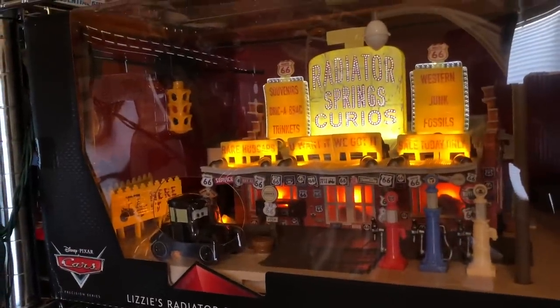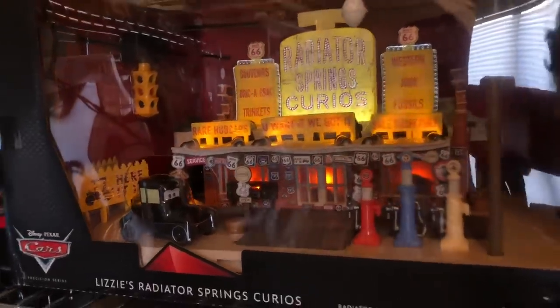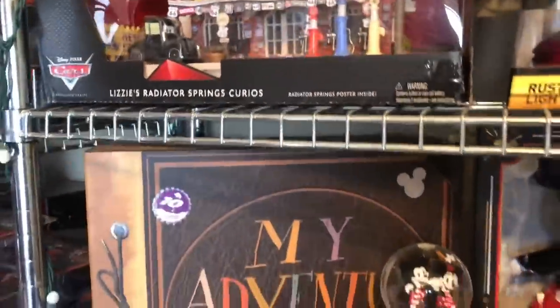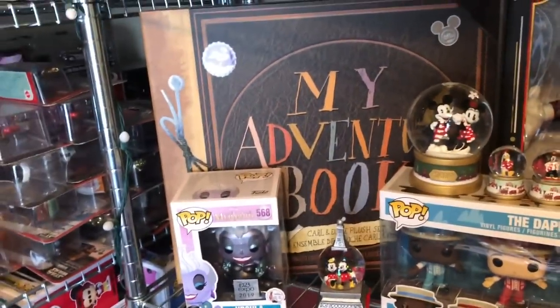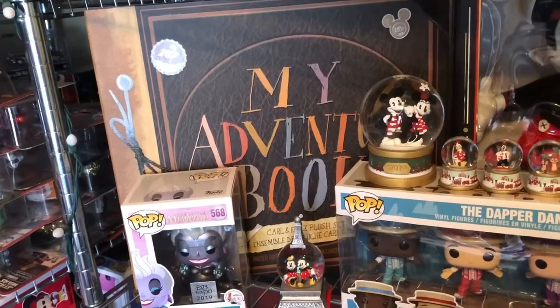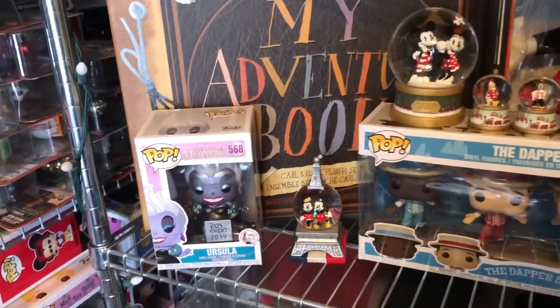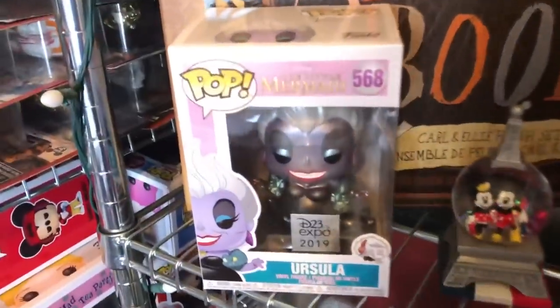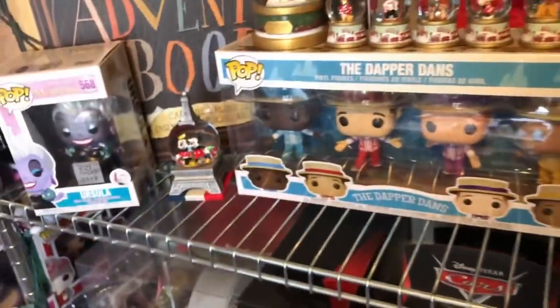See that? Pretty cool, really really nice. Down on the third tier of this shelf we have my Adventure Book plush set with Carl and Ellie in it. We also have Ursula and the Dapper Dans Funko pops right here.